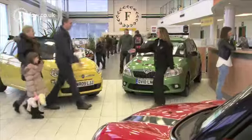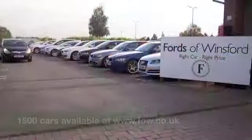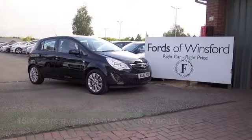We have about 1500 cars on our supersite at Winsford at the moment. They're all online as well, so when you come down you might be spoilt for choice, but maybe this is the car that's going to make its way home with you. Why not ring and reserve?